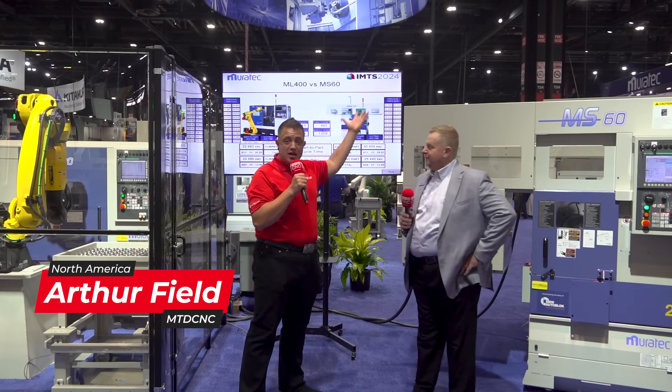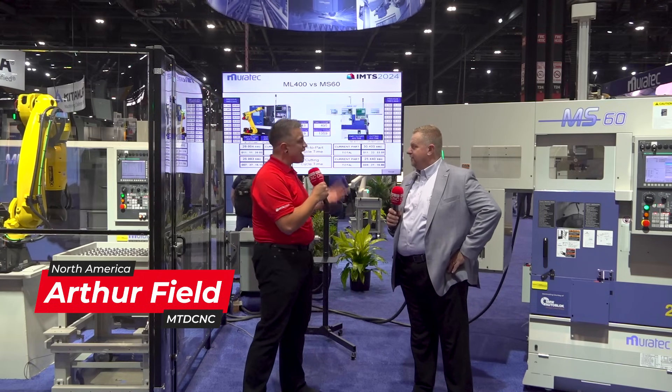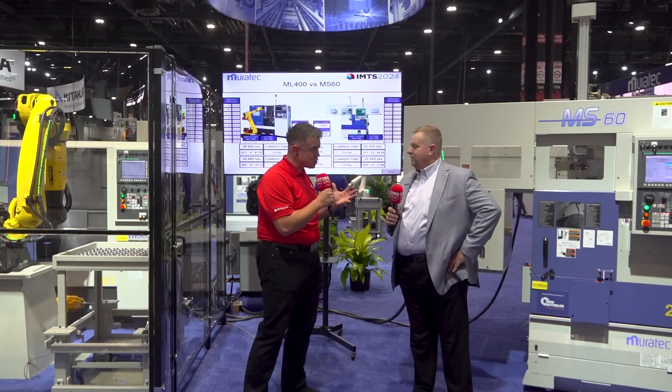Hey everyone, we're here at IMTS with Ken from Muratech. Ken, I understand you've had a robot competing with a gantry — is that right?